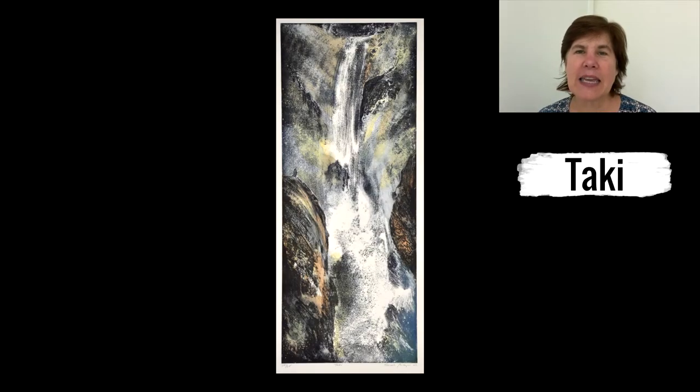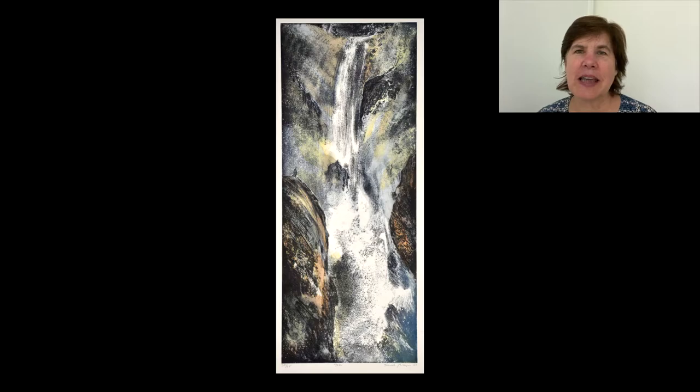We're looking first at Taki, which is an aquatint. This dates from 2002, and I loved the idea of just the sheer power that you could hear in the water as it courses down.